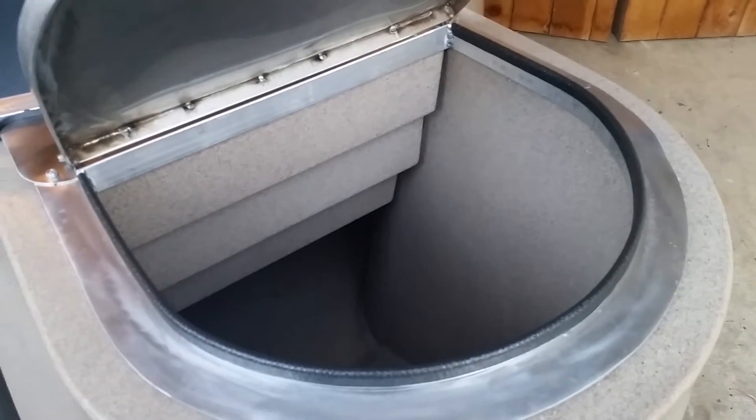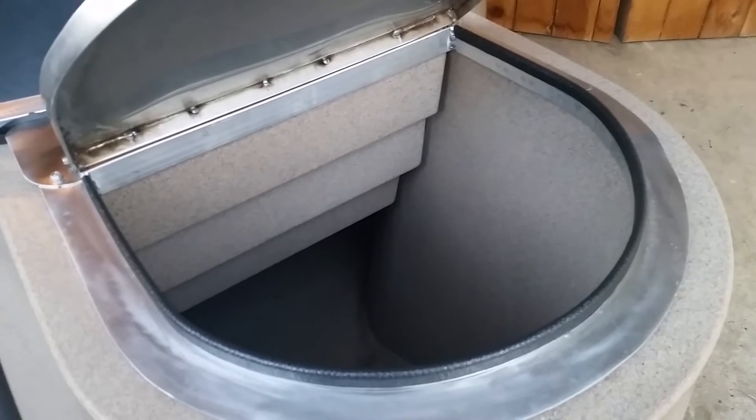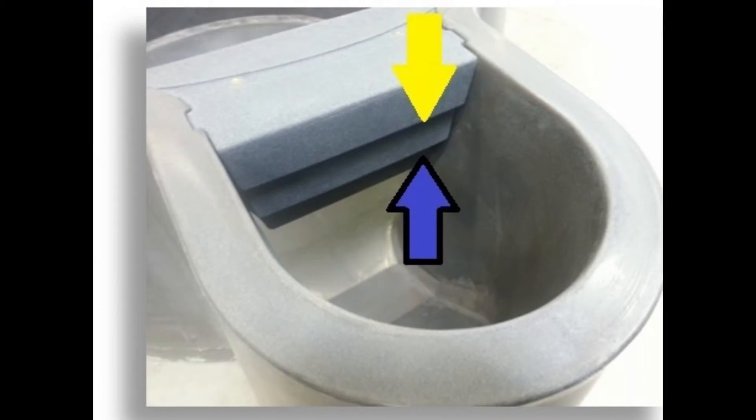Inside the lid, you'll find what we call the dashboard, which are indicator lines that show you exactly when it's time to remove liquid biofertilizer and when it's time to add water. If you don't see any lines inside the lid, you know the water level is too high and it's time to remove fertilizer. If you can count two lines, you know it's time to add some water.